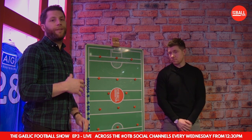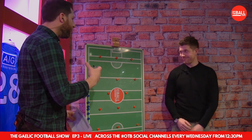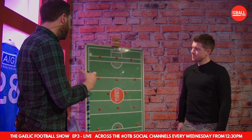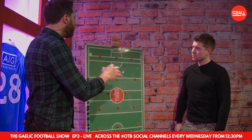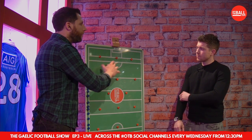We've come up to the tactics board here because we want to get Enda to show us what good forward play is about these days, especially good modern forward play. You're still playing with St. Vincent's at pretty much the highest level as well. So can you tell us, as a forward yourself, how are the best forward lines operating?